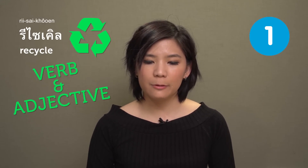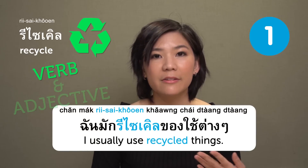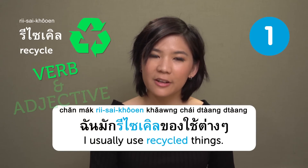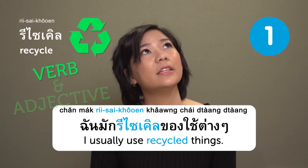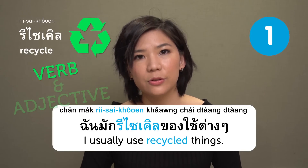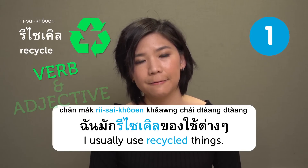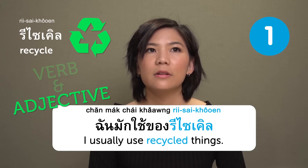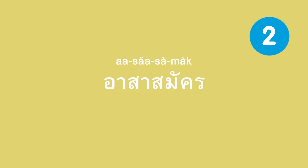So if it's a verb, it would be: ฉันมักรีไซเคิลของใช้ต่างๆ — 'I usually recycle things.' But if we are going to use it as an adjective, it would be: ฉันมักใช้ของรีไซเคิล — 'I usually use recycled things.'